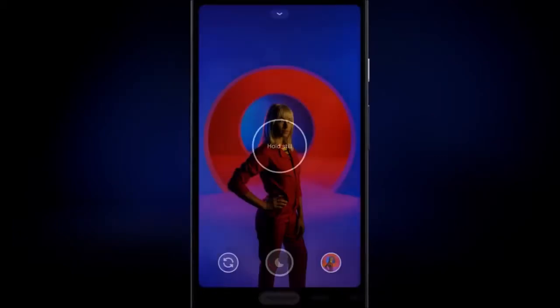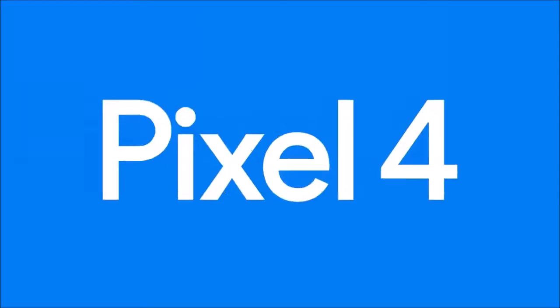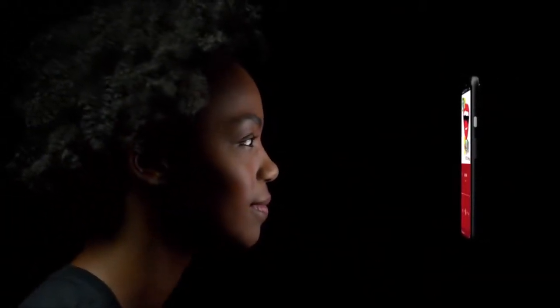The new Pixel 4 no longer comes with unlimited storage of photos and videos in original quality in Google Photos, as its predecessors, but offers the same unlimited high-quality storage that compresses files to save space. Its greatest weakness though is its below-average battery life, and although it will last you a full working day, it is not very reassuring.